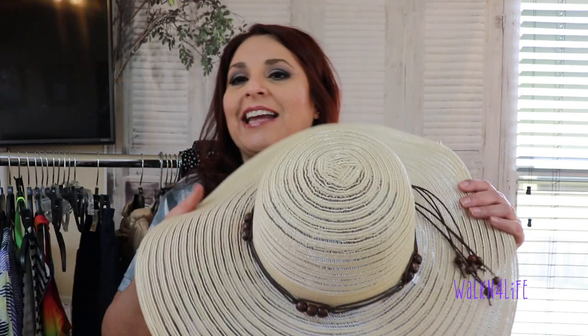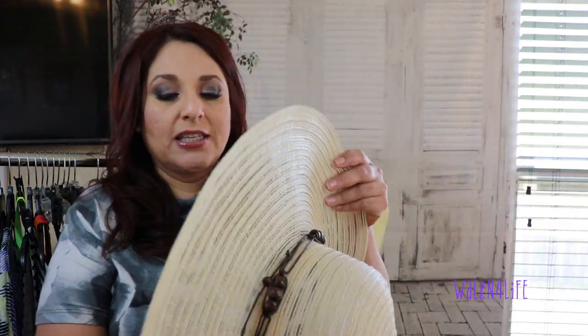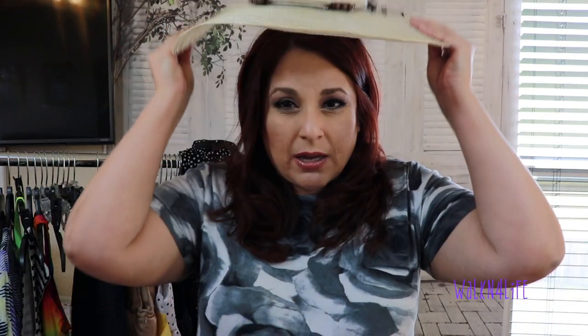First let me show you the things I got for myself. I found this beach hat — I used to have one and it fell apart after several years. This was half off, everything with a white tag was half off. It's really really wide, great for the beach. I think that's really really good.